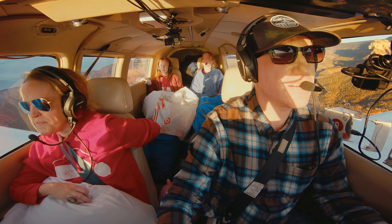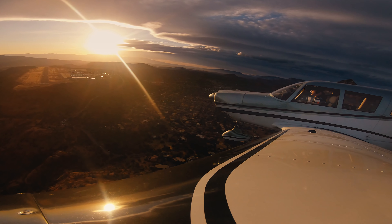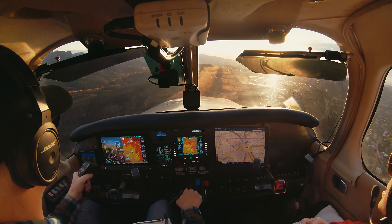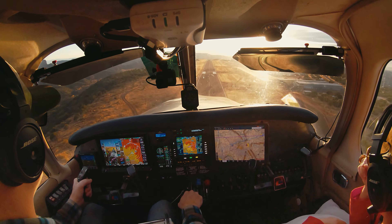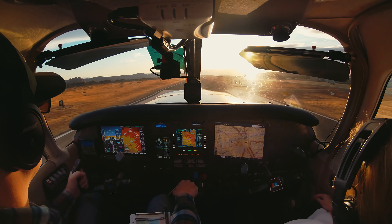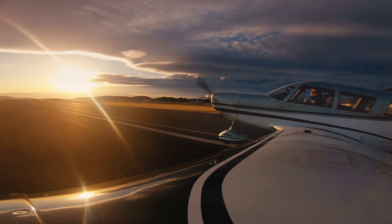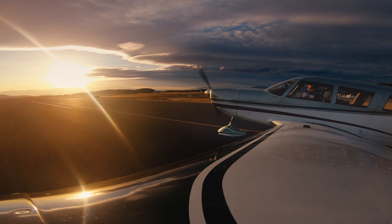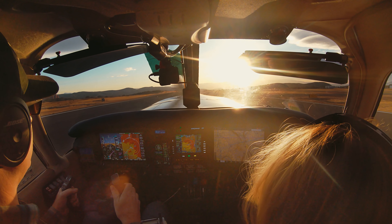Cherokee 631 Bravo Whiskey on final, runway 21. Here we go. These were the strongest crosswinds I've flown in the Cherokee 6. The plane felt super solid and stable — maybe because of its heavier weight, or maybe because I only used partial flaps — but I was pleasantly surprised at how stable it felt. We made it!